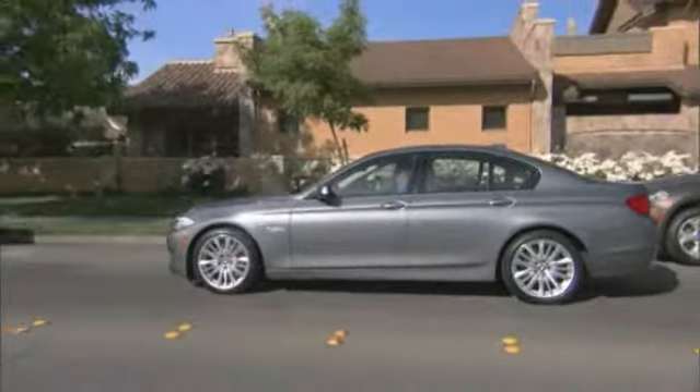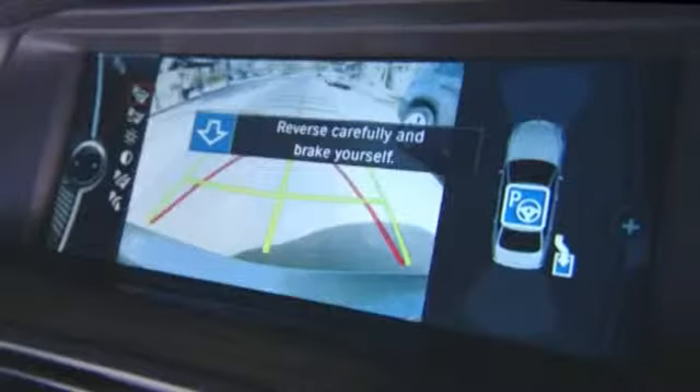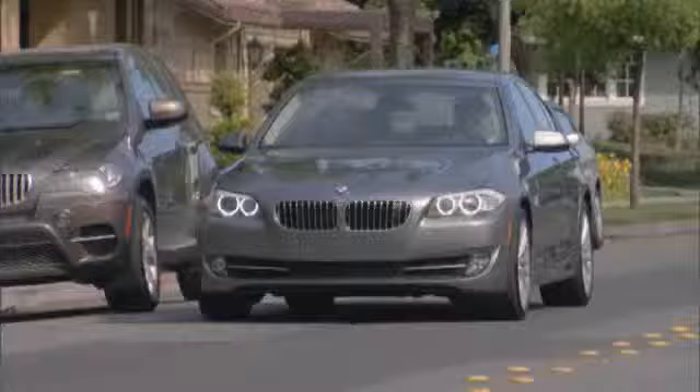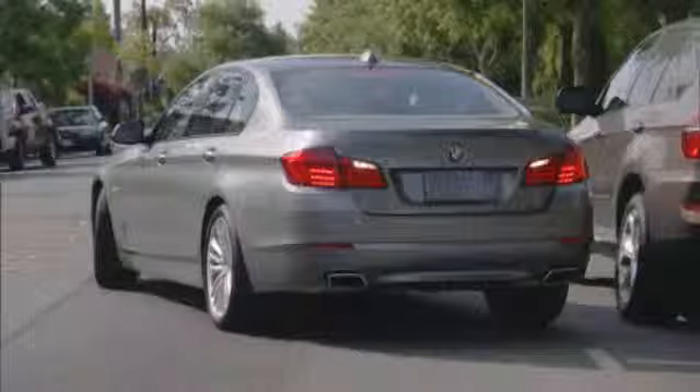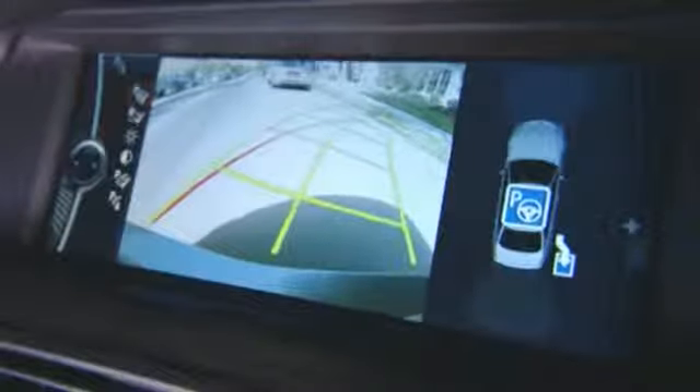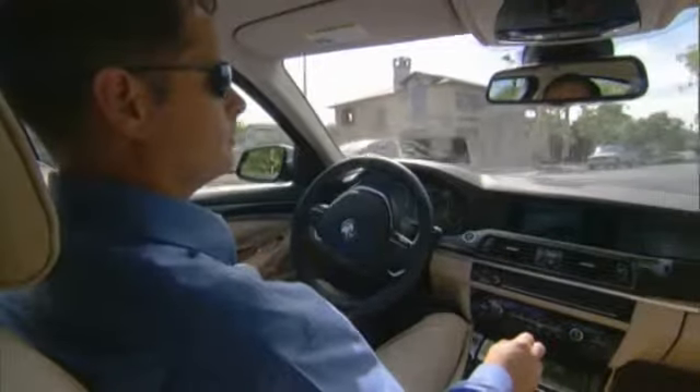Now all you have to do is select the correct gear and control the accelerator and the brake, while the Assistant takes care of the steering. The image from the rear view camera will be shown in the control display as you park, as well as information from the park distance control.